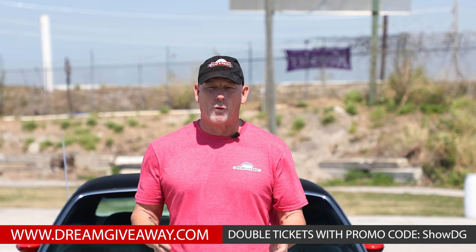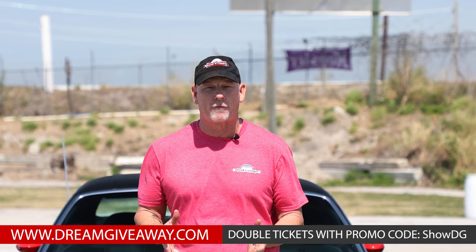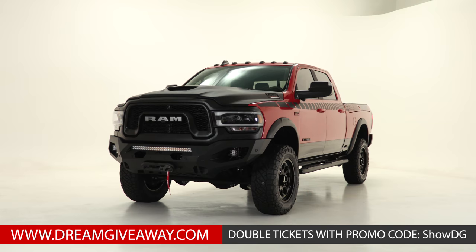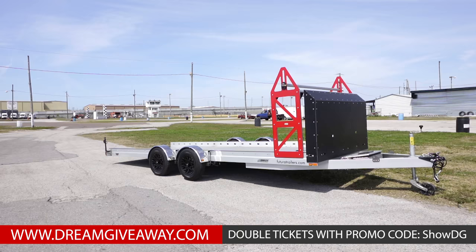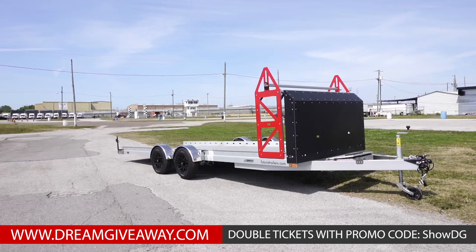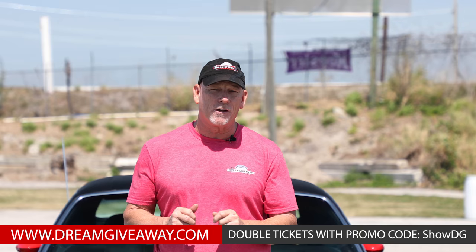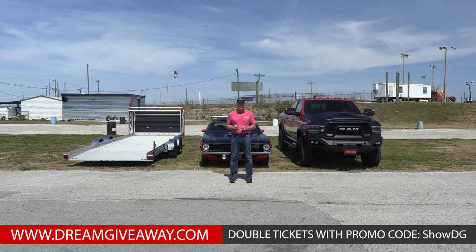Hi everyone, Boomer here from the Dream Giveaway to Garage. Today we're outside in beautiful Clearwater, Florida at Showtime Speedway to show you the new show-and-tow package. It's a 2019 Dodge Power Wagon full custom, a 1970 Cuda AAR, and a 19-foot Futura aluminum trailer. We pay $45,000 to cover the taxes on this, and you get a $10,000 gift card from Eastwood. Let's take a look at these beautiful vehicles.